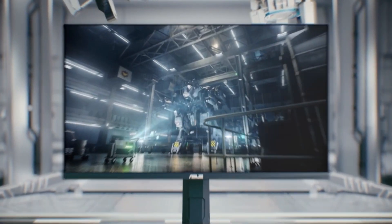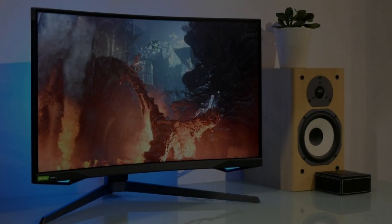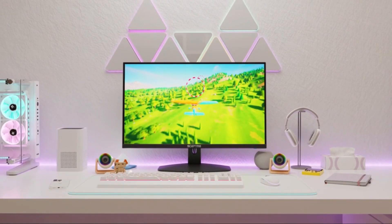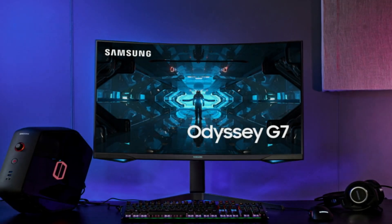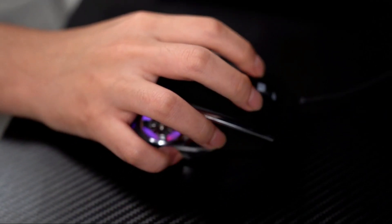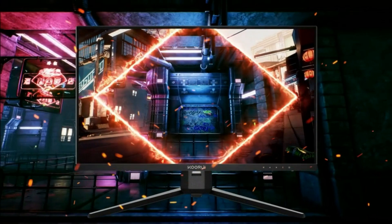In conclusion, our exploration of the best five gaming monitors in 2024 has unraveled a spectrum of visual delights, each tailored to enhance your gaming escapades. Whether you prioritize curved displays, high refresh rates, or cutting-edge technologies, these monitors offer a myriad of options to suit every gamer's preference.